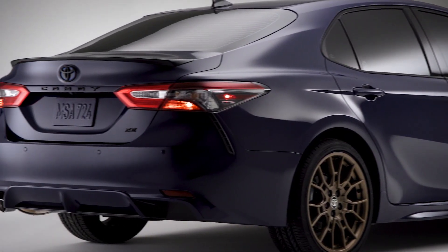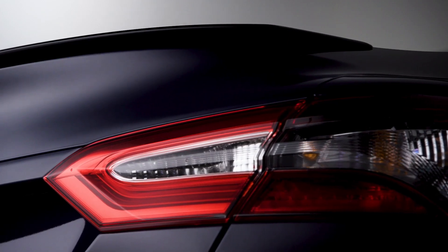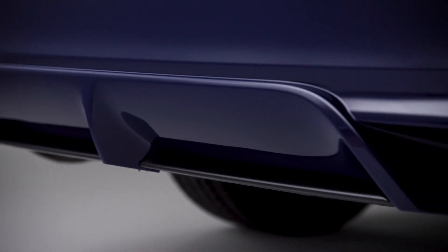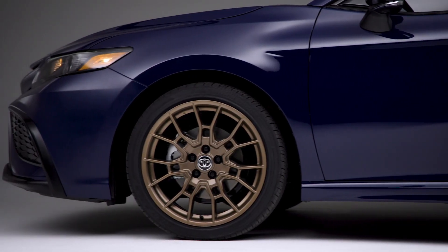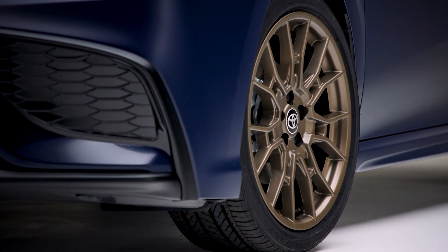The black front grille with sport mesh insert is borrowed from the Camry TRD model. The Nightshade also wears a black rear spoiler, mirror caps and exterior badges, and for 2023 adds black-trimmed headlights and taillights for a stronger dose of attitude. The new design feature for the distinctive Nightshade is the 19-inch matte bronze aluminum alloy wheels.